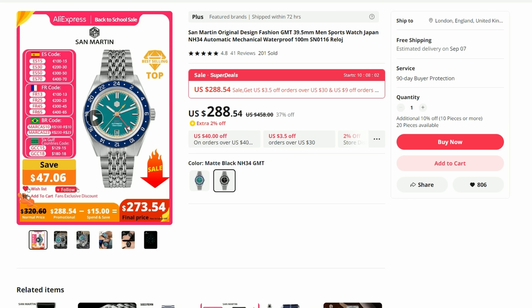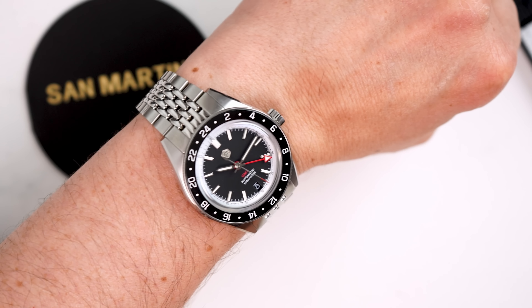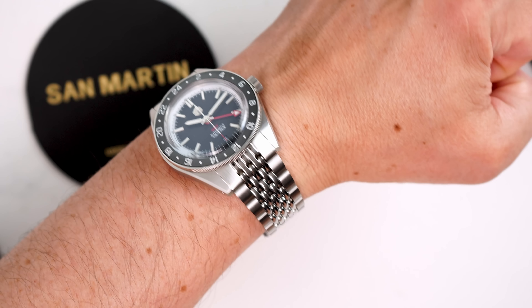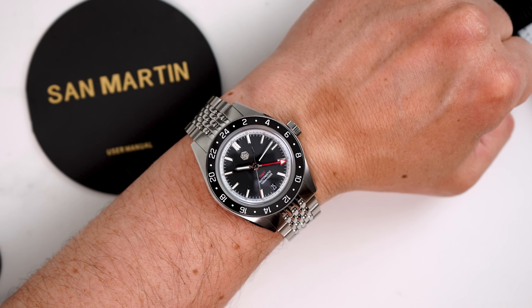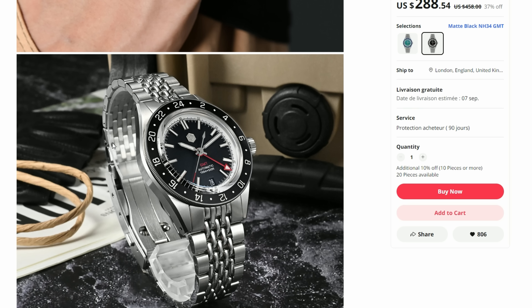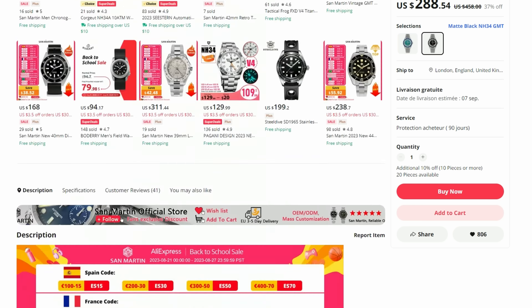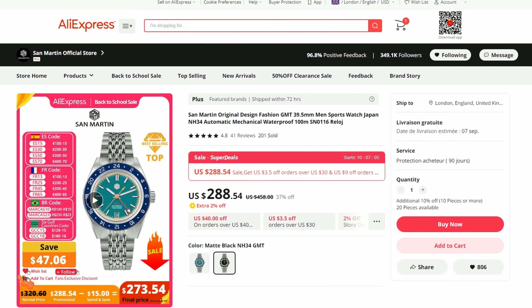This is a recent original design GMT watch from San Martin that I reviewed only a few weeks ago, and I must say they did very well. It is a very well-designed and built timepiece. The quality of the finishing is on a high level, the dial is clean and legible, and I love the bezel action — bidirectional 24 clicks, as we would expect from a proper GMT bezel. San Martin also included their on-the-fly adjustment clasp, which is probably the best clasp on AliExpress at this price point. I thoroughly enjoyed reviewing this watch. Check the link in the description and keep an eye on the sale discounts — I think it is an outstanding timepiece for the price.